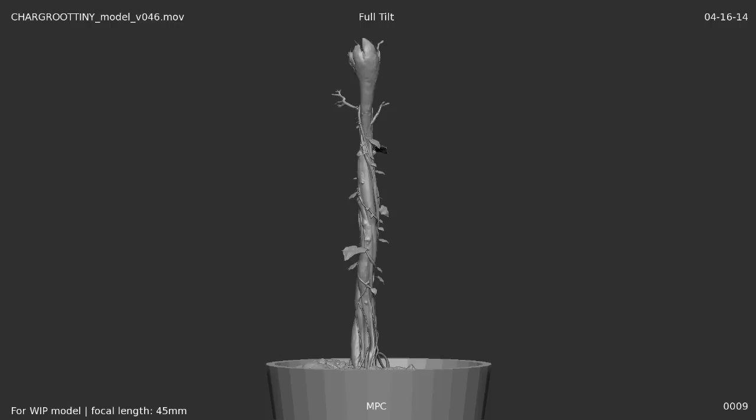There's two Baby Groots. There's the first Baby Groot, which is basically a stick with a face — I actually love that Baby Groot. And then there's the later Baby Groot, which is a little bit more cute.